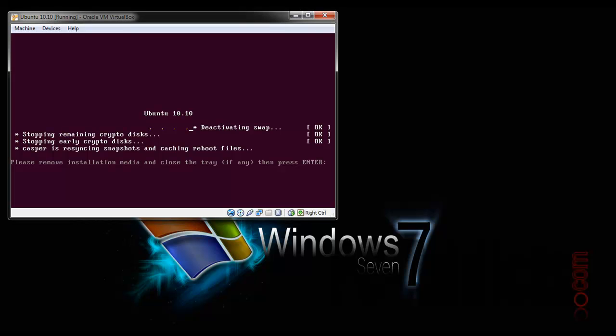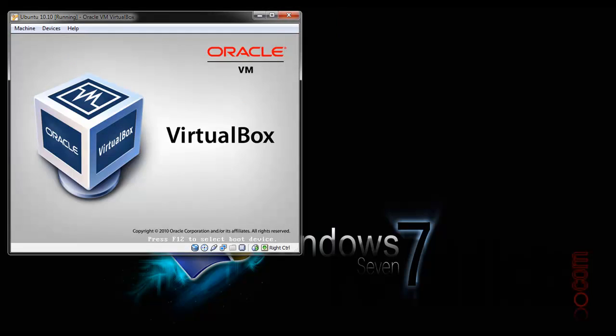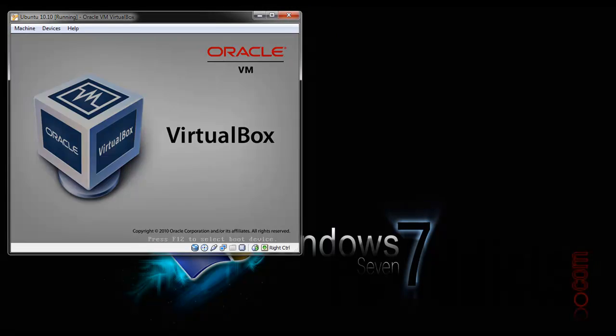It went ahead and said let's restart, so I'm going to hit Enter and get this thing restarted and see what happens. Hopefully everything's going to work — we'll see.